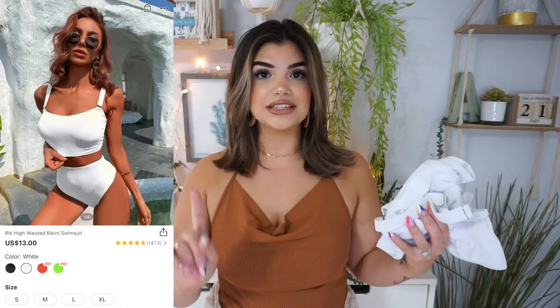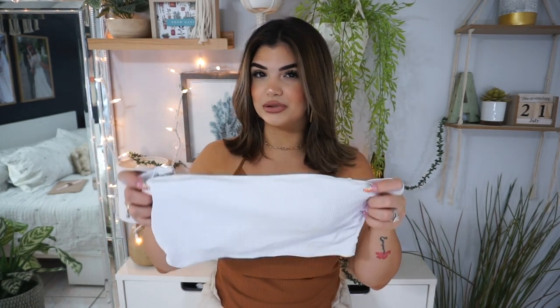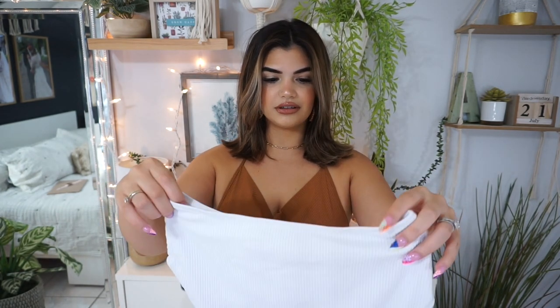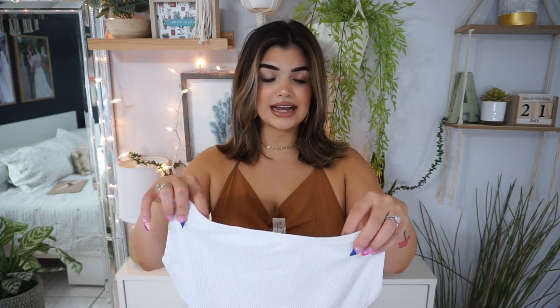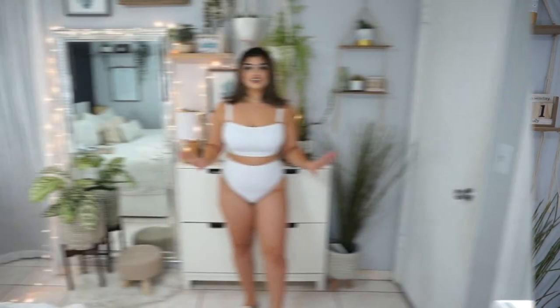The next swimsuit I picked up is a white swimsuit. I have a white one-piece from Zaful, but this is a two-piece and I really wanted a white two-piece set. This is really cute — again super different, absolutely love the top, and the straps are removable so you could make this into a strapless. It is padded and it looks so thick, so I don't think it's going to be see-through. These are the bottoms — I feel like they're a little bit sexier and more high-cut than the last ones. Let's see how it looks.